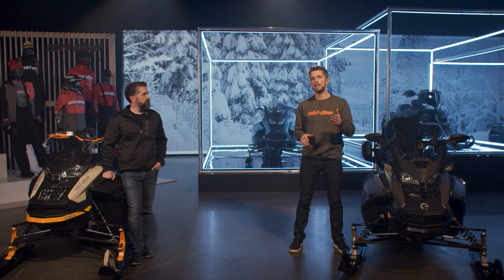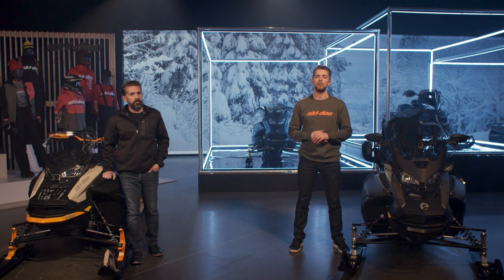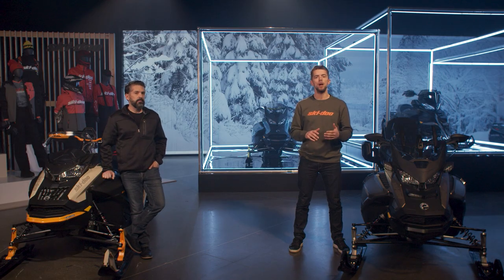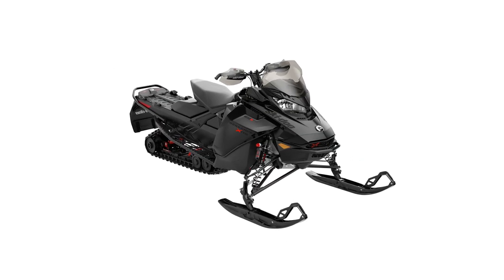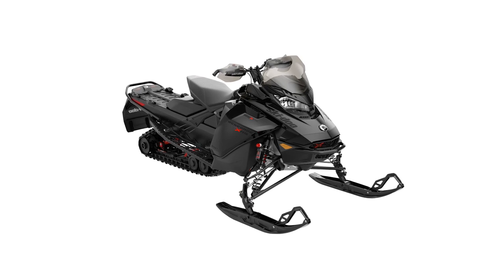The new Renegade XRS 600R e-Tech with competition package is something cross-country racers and hardcore fans have been asking for. A race-ready 600cc Renegade XRS, primed and ready for the stock class. It's a unique package designed to be lightweight on trail, but still able to take a beating on the harshest racecourses.